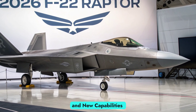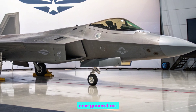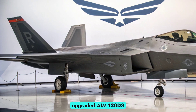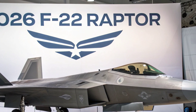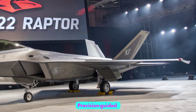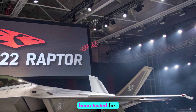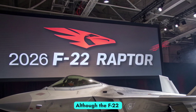The Raptor's weapon suite has also expanded to accommodate next-generation threats. In 2026, the F-22 is equipped to carry upgraded AIM-120D3 AMRAAMs, the AIM-260 Joint Advanced Tactical Missile (JATM), and AIM-9X Block 3 Sidewinders, giving it enhanced range and kill probability against stealthy or hypersonic targets. Precision-guided munitions such as the GBU-53B StormBreaker have been tested for integration, further boosting the aircraft's multi-role potential.